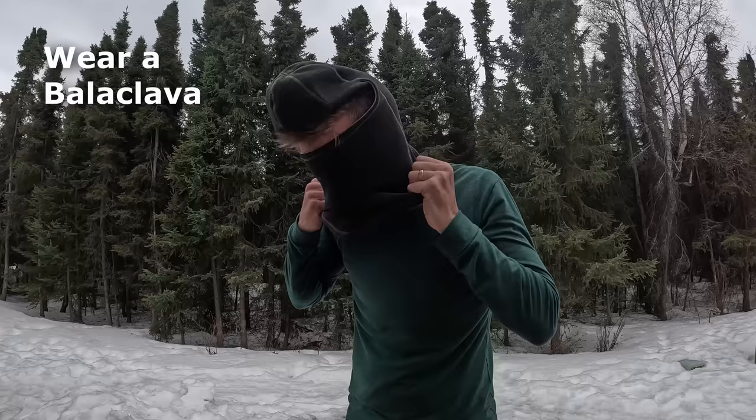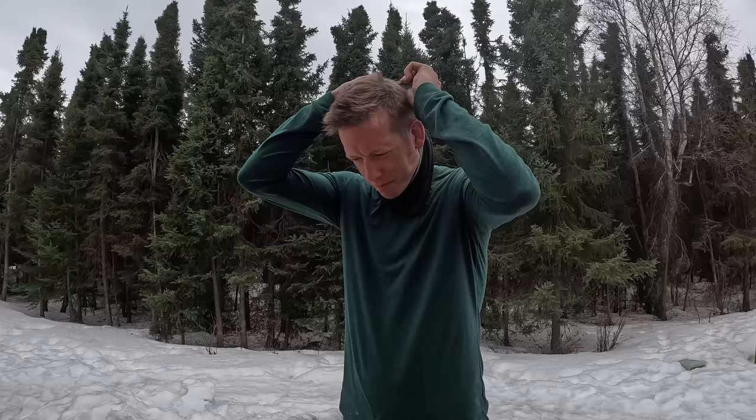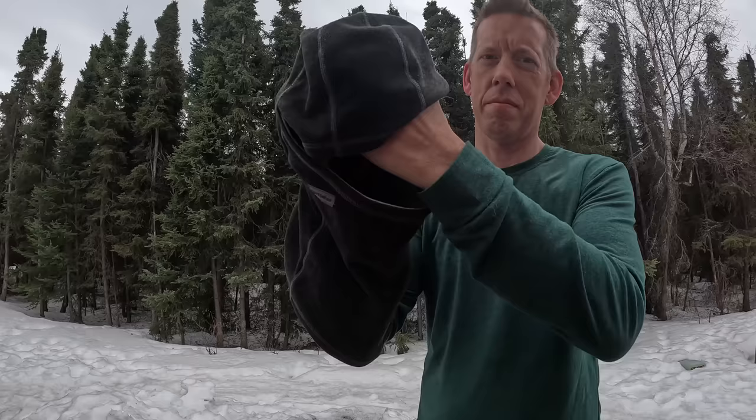Pound for pound, one of the best articles of clothing to keep you warm is a balaclava. They're great for keeping your head warm when sleeping, especially if you don't like the feeling of a mummy bag hood. They can be worn as a neck gaiter and are also good for keeping the sun off your face on a sunny day out on the ice.